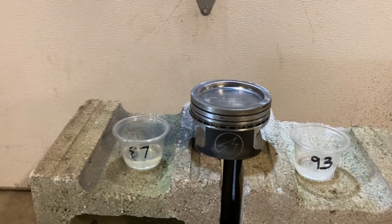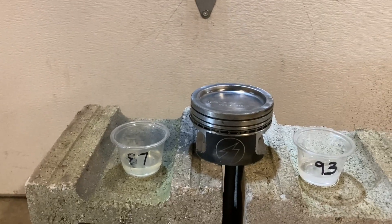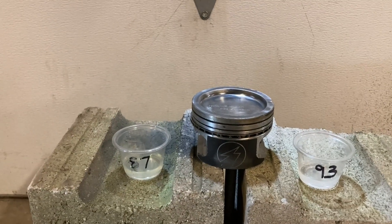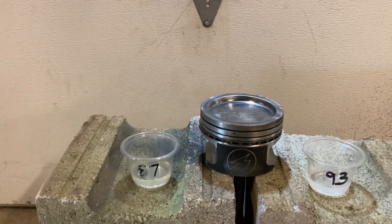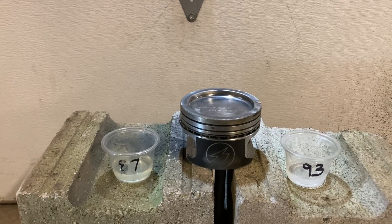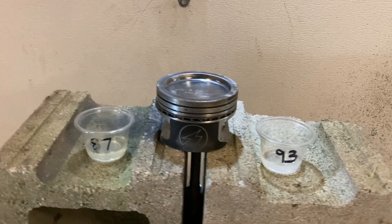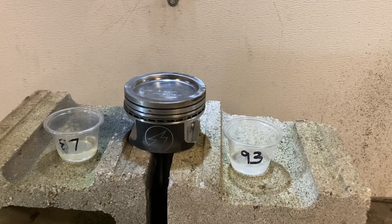Hey guys, welcome back. If you happened to see the last video where I posted my failed experiment on checking to see which one burned faster — the 87 or the 93 octane — I appreciate you watching. I got a lot of good comments on that, and some not-so-great ones, but that's okay. I wanted to try this experiment again, and after doing a little more research I found some more information on octane.